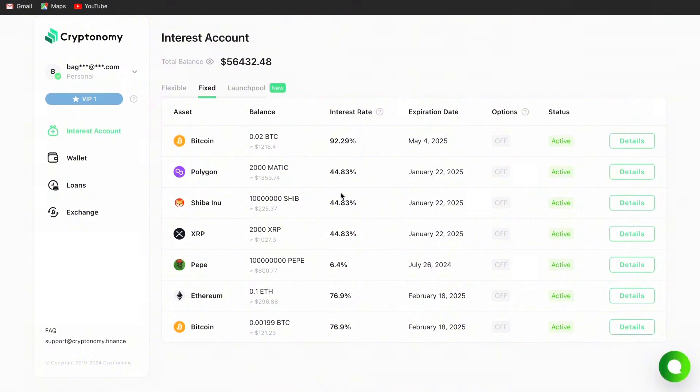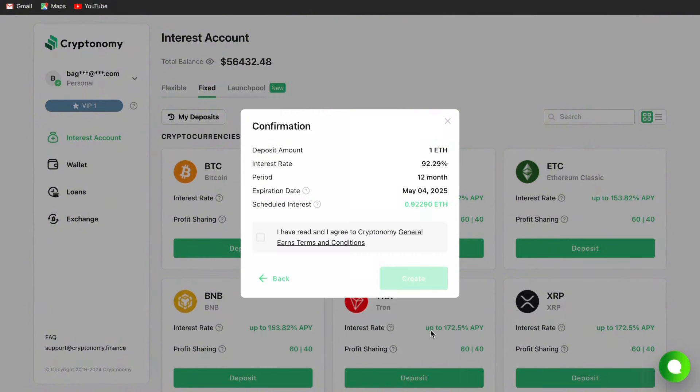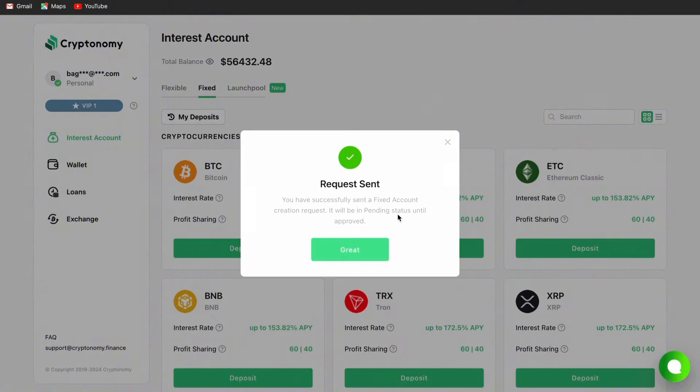Now let's invest in Ethereum as well — I'll show you how much I'll be making. I have over 1.6 Ethereum available, so I can stake over 1 Ethereum for 12 months. Look at how much I'll be making — almost 1 Ethereum as profit. Right now, 1 Ethereum costs more than 10 million Ugandan shillings. And if the price of Ethereum hits higher per coin, I would have made so much more money. That is how you stake in the fixed account.